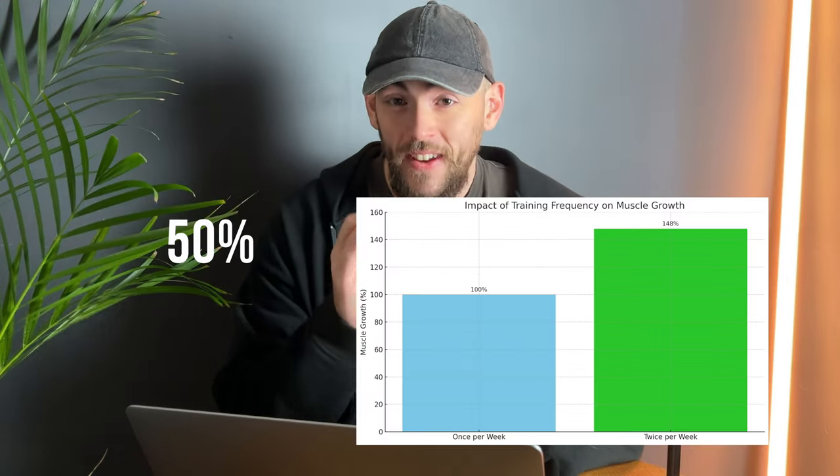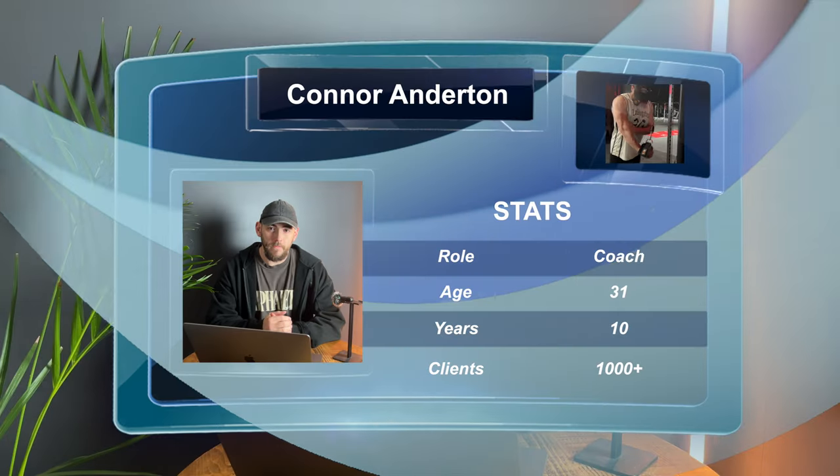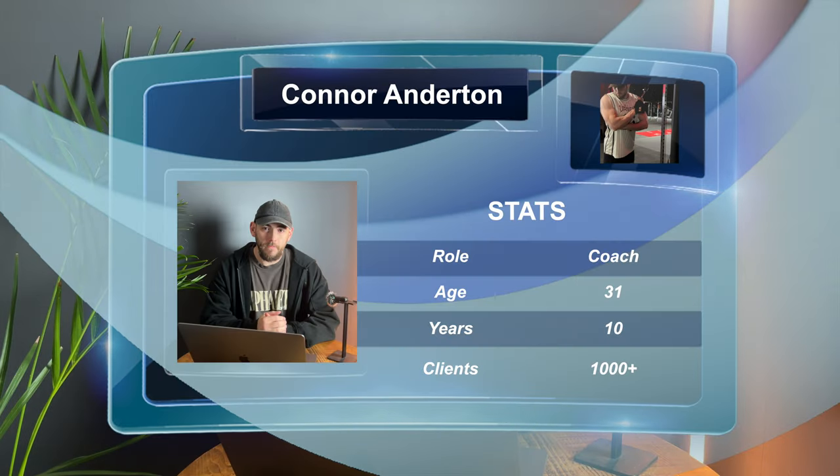Is it really possible to gain 50% more muscle in just 12 weeks by making this one change to your training? I've spent the last 10 years working with over 1,000 people to really find out what is the world's best training split.